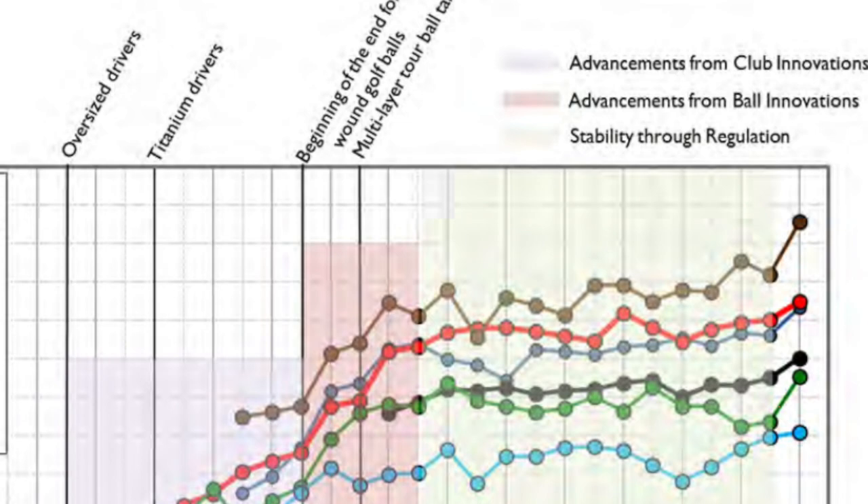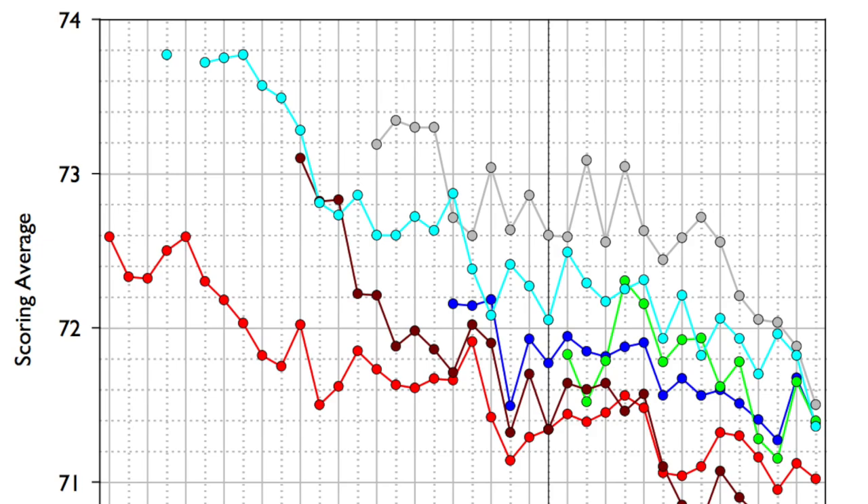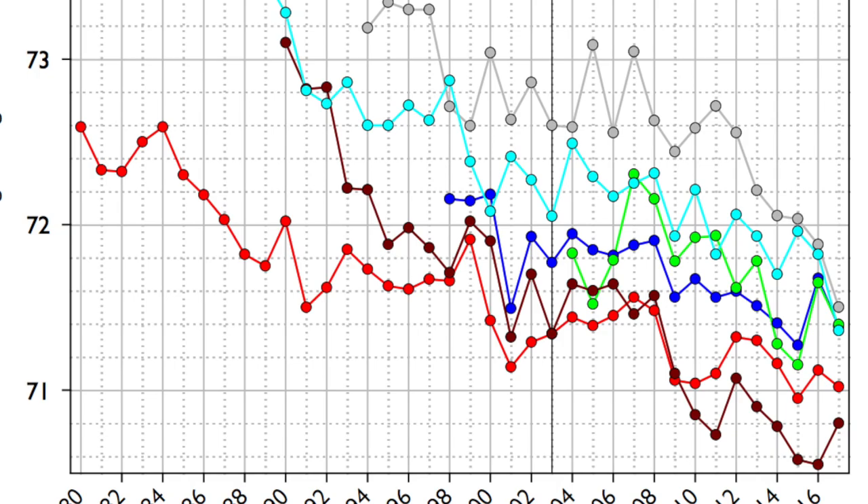What the report also shows is the steady decrease in scoring average as well. Throughout that time period the scoring average has been steadily coming down for all the tours pretty much. And there are so many more tables in here — I'll leave the link in the description below if you really want to go deep diving into it, because there is some stuff on amateur golfers here as well.